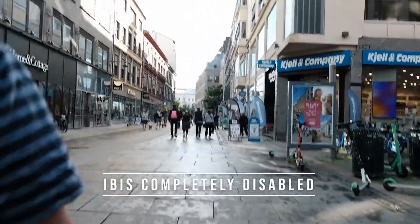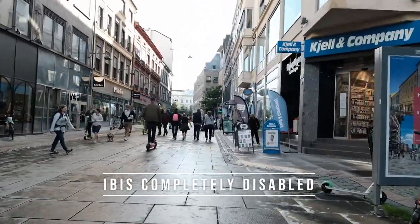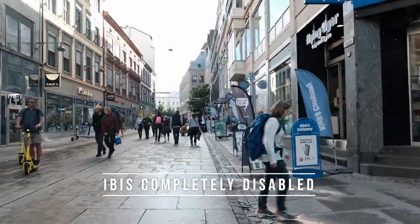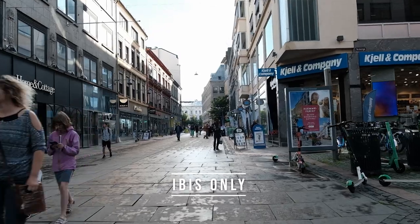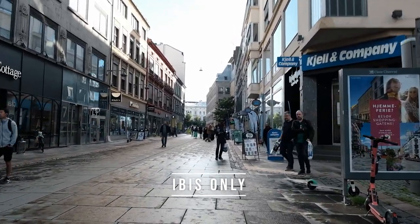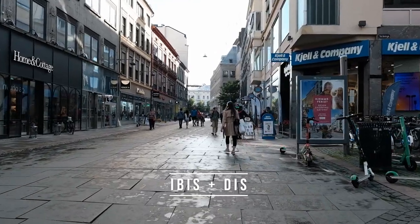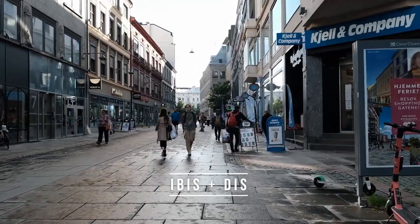Here are some more IBIS tests. This is with IBIS completely disabled — the lens isn't stabilized either, so this is about as shaky as it gets when you are just walking straight ahead. This is the same test with IBIS. And here is both IBIS and digital image stabilization activated, which comes with a tiny crop.